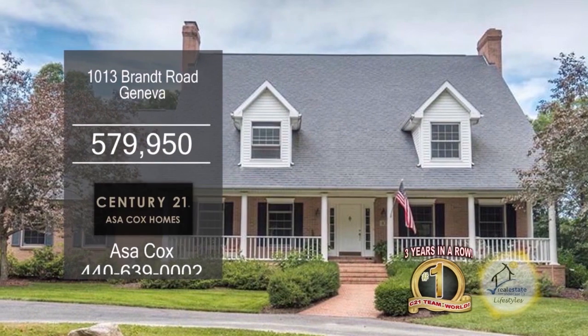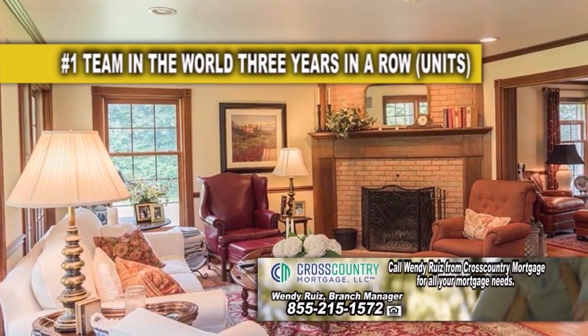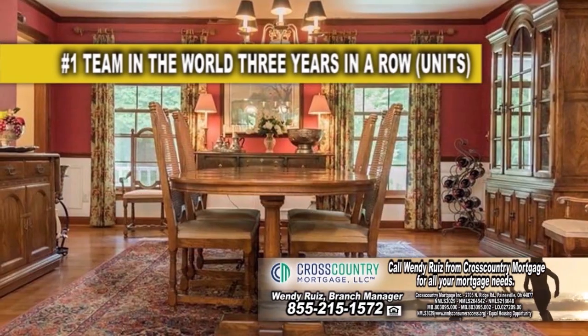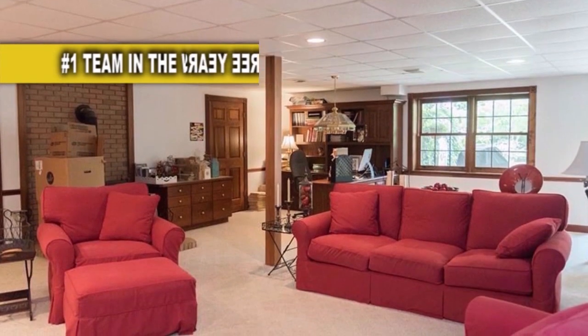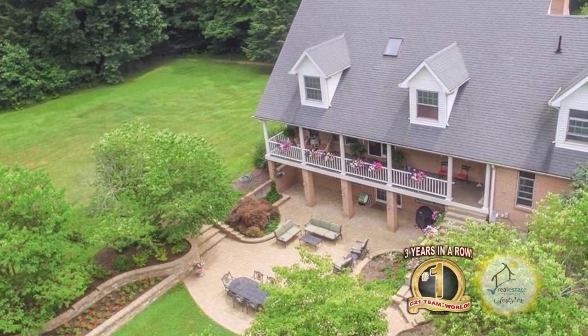This custom-built colonial in Geneva is situated on 32.4 acres of land. The living room has maple hardwood floors and the family room has a fireplace. The gourmet-eating kitchen offers granite countertops and a center island. The kitchen opens up to a huge dining room with a brick fireplace. The walk-out lower level has a rec room with a wood-burning stove and a billiard room with sliding doors that lead to the lower terrace. For more details, contact the number one Century 21 team in the world, Asa Cox Homes.